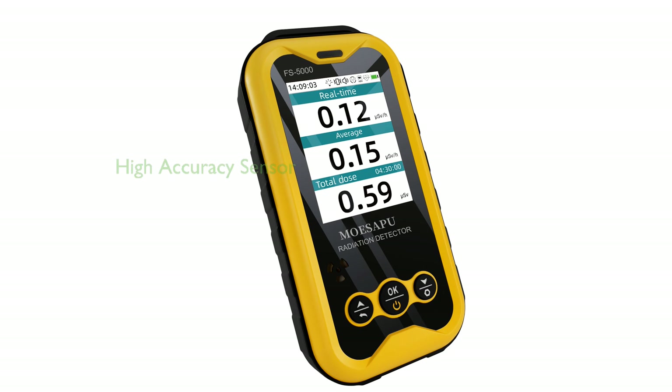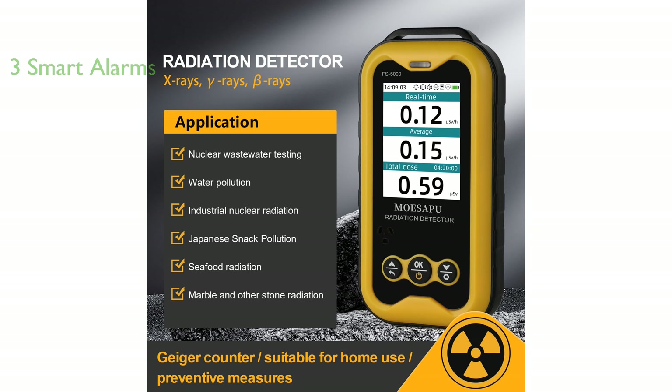The MoSapu Geiger Counter with LCD is an enhanced model radiation detector, boasting a built-in GM sensor for quick response times and high accuracy, capable of detecting gamma, beta, and x-rays. Designed with user safety in mind, this device features three smart alarms that combine light, vibration, and sound to alert the user when radiation levels exceed the set threshold.